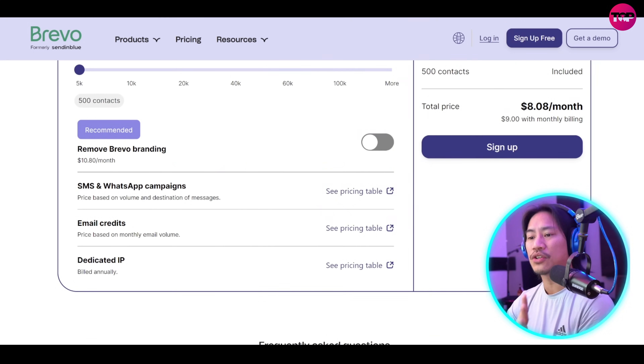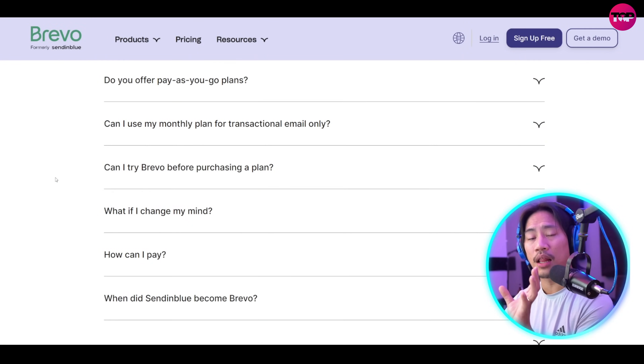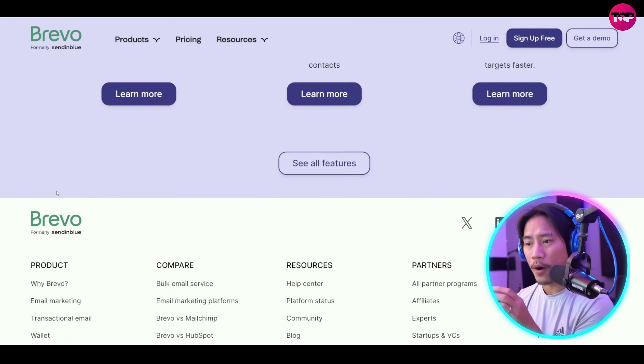You guys can go ahead and check out a lot of information here on their website and achieve sustainable growth. That way you would know what you're getting yourself into and you could also make informed decisions.